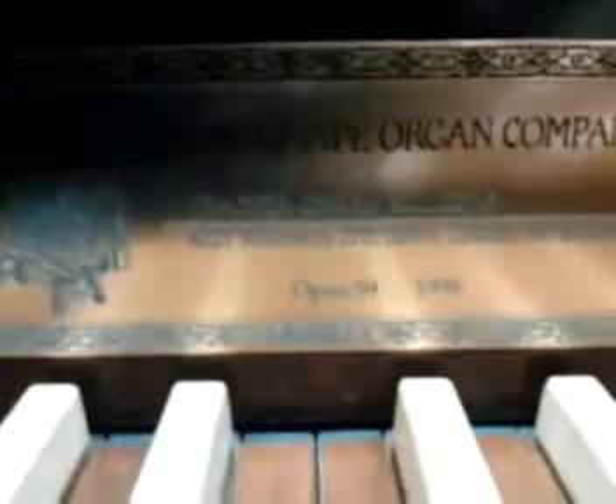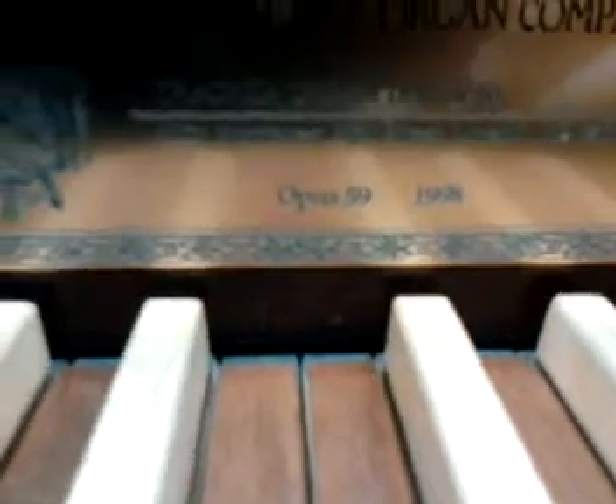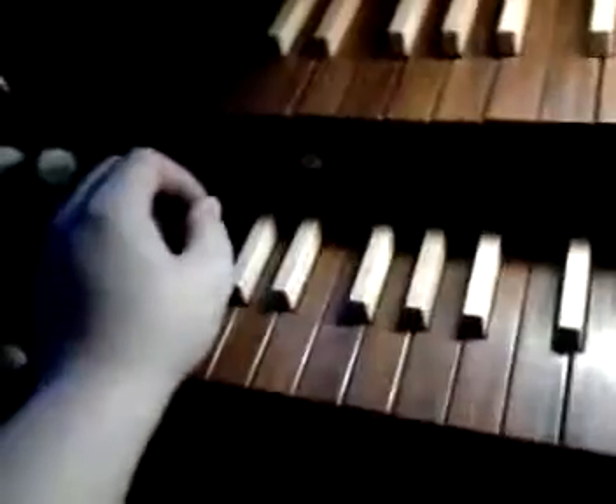Here I am sitting at the Deant Pipe Organ at St. Vincent de Paul Church in Omaha, Nebraska. This was built in 1998, just about an hour from where we are right now. This is a tracker organ.